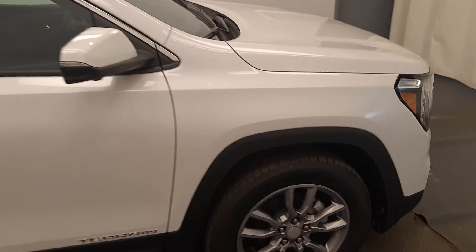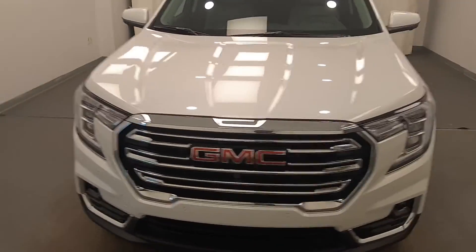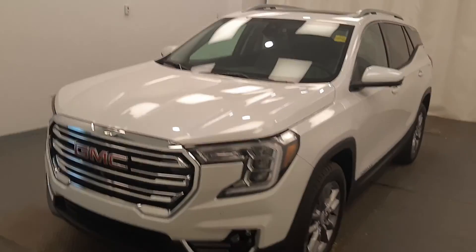Once again, we're reviewing stock number 229609 on a 2022 GMC Terrain SLT. The exterior color is frost white.